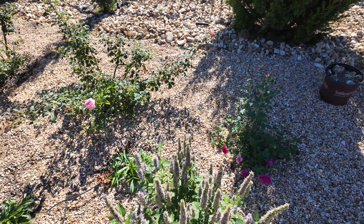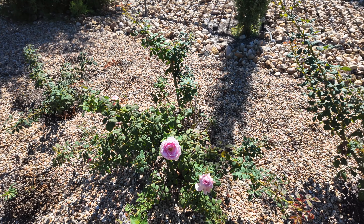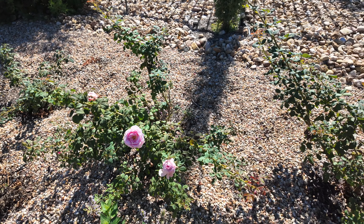Another rose bush — I have a lot of deadheading to do. Still not as much as the Belinda's Dream, but in its defense the Belinda's Dream had a major flush just recently. I was out of town so I didn't have the opportunity to record that flush.